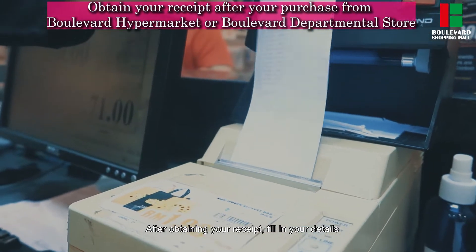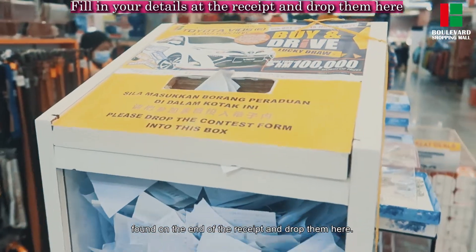After obtaining your receipt, fill in your details found on the end of the receipt and drop them here.